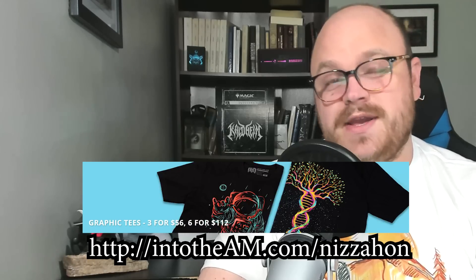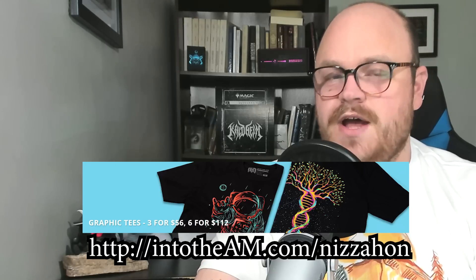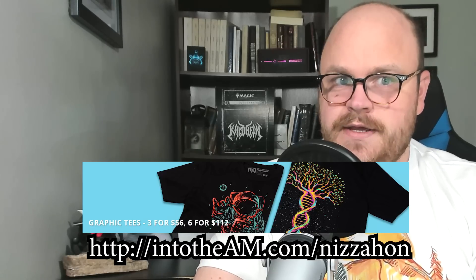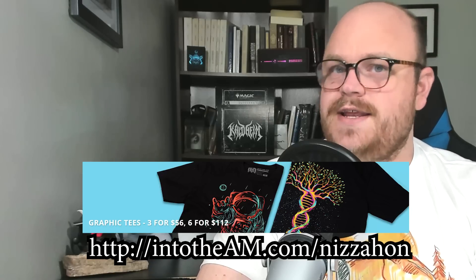Right now they're running a promotion where you can get 3 graphic tees for $60 or 6 for $112, and if you use my special link, you get an extra 10% off. You can see the link on your screen now and you can also find it in the description. Alright, let's get back to the video.